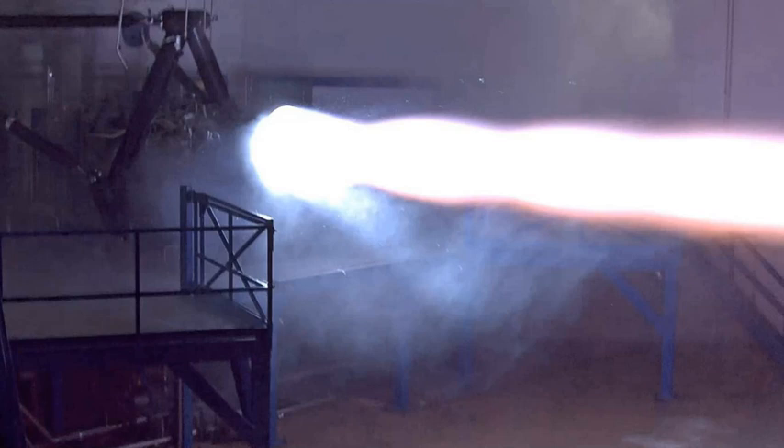Engine ignition for all Raptor engines, both on the pad and in the air, will be by spark ignition, which will eliminate the pyrophoric mixture of triethylaluminum triethylborane used for engine ignition on the Falcon 9 and Falcon Heavy.